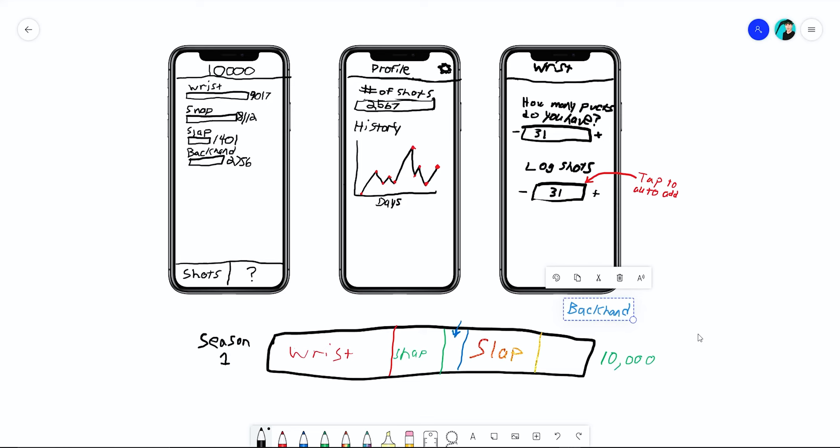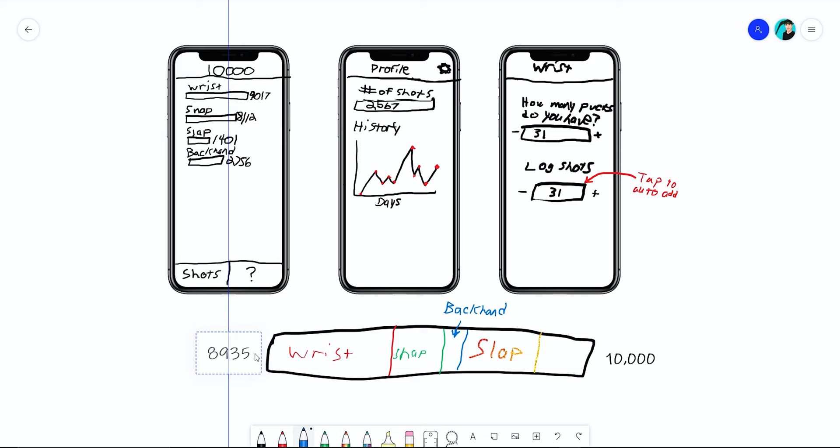One thing that came out of the mockups was the progress bar showing the total shots out of 10,000, so you can see your overall progress instead of just a total per shot type. It gives a visual representation of it, and I hadn't thought of that until I started drawing up the mockups. Once I was happy with the mockups and the overall direction, I needed to decide what platform to build the app on.